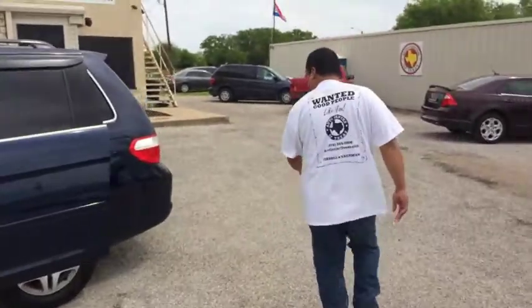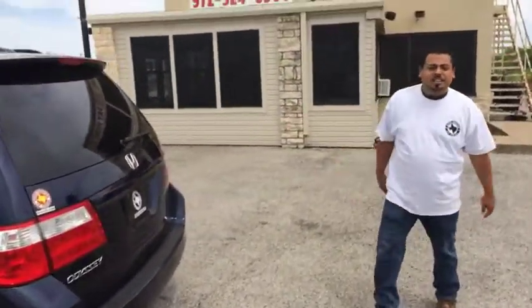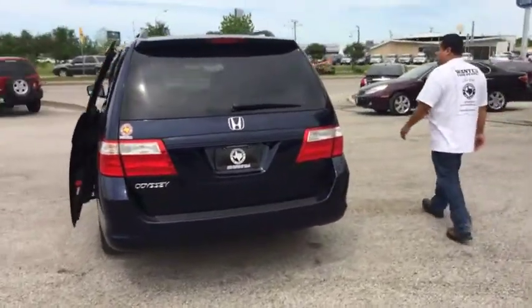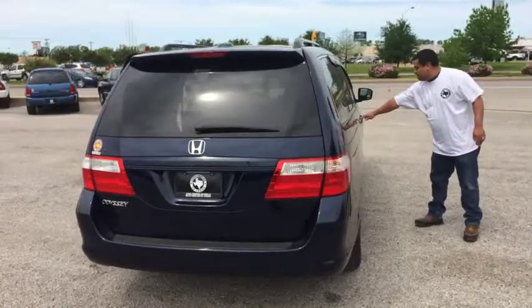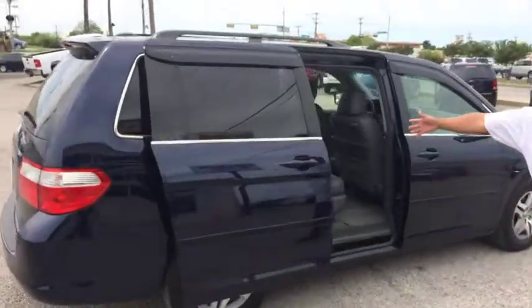Go take a look with me. It's got plenty of room. It's a six passenger van, and it opens up on both sides. If you notice too, the doors are automatic. Take a look inside.